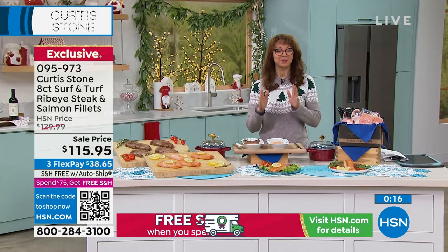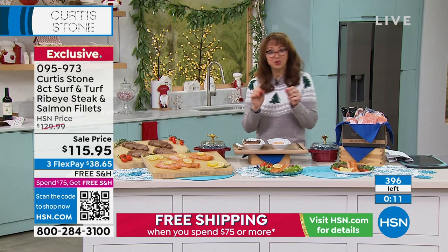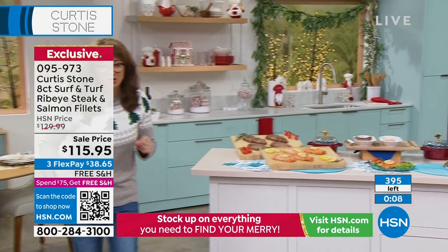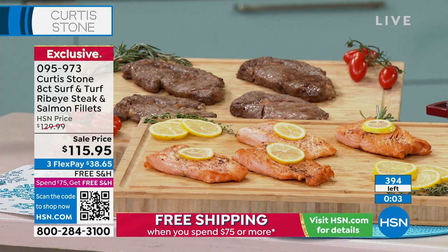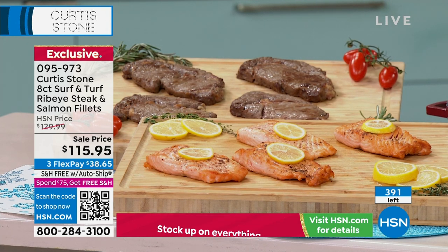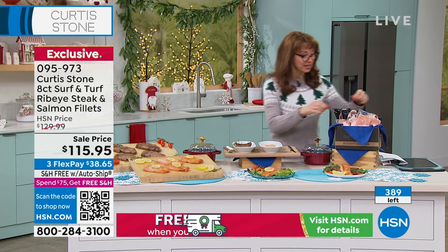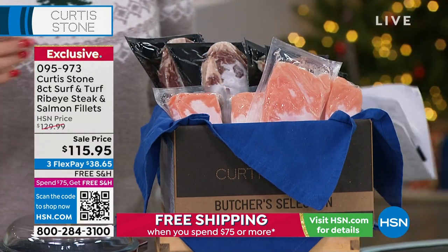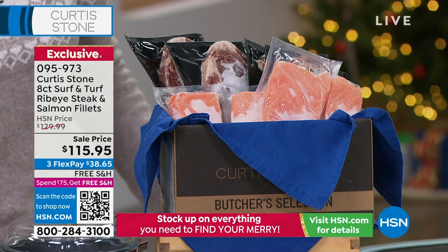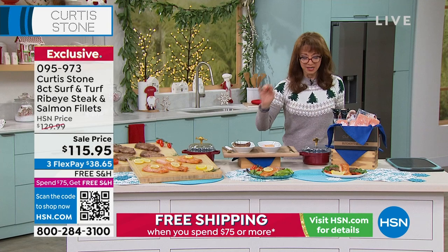I think this is my best Curtis Stone show ever because he has curated and picked all of your favorites. We have fewer than 400 of these available. If you are going to do it, you need to be in the ordering process — we have almost as many people calling as we do have quantities remaining. They are individually frozen and center cut. The ribeye of course is all hand-trimmed. Unless you're one of the next 300 people who are calling, you're not getting it.